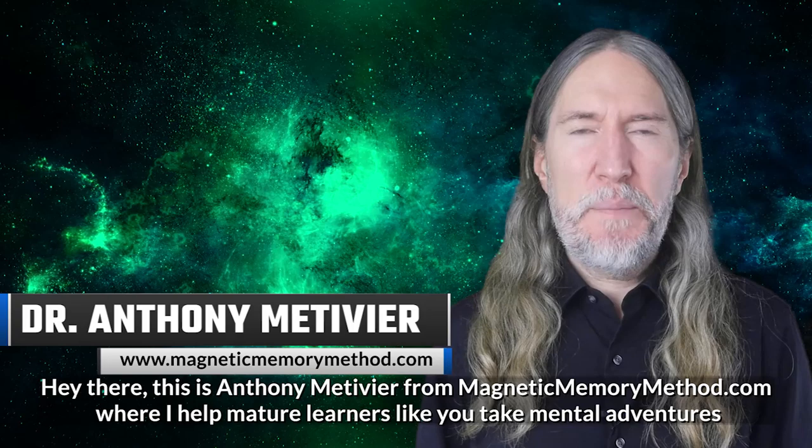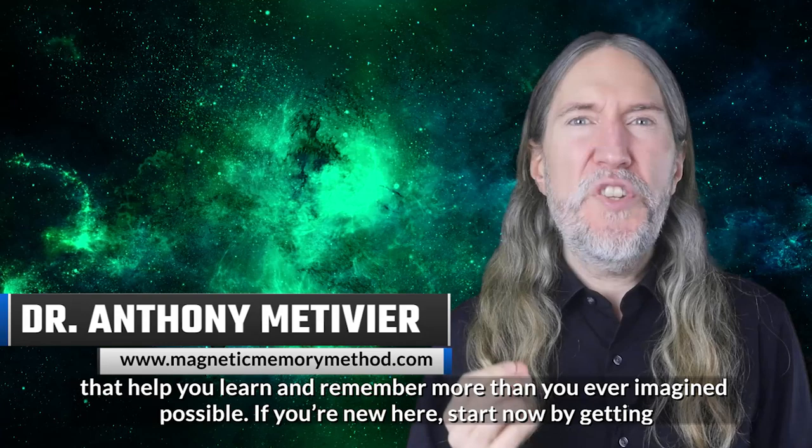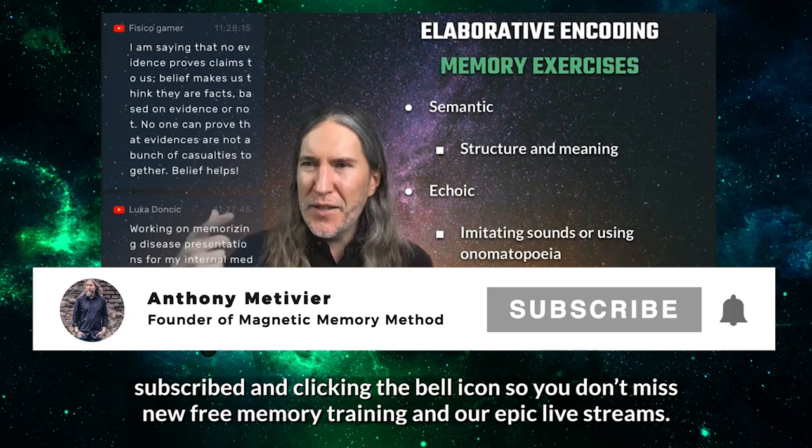This is Anthony Metivier from MagneticMemoryMethod.com, where I help mature learners like you take mental adventures that help you learn and remember more than you ever imagined possible. If you're new here, start now by getting subscribed and clicking the bell icon so you don't miss new free memory training and our epic live streams. Hit that thumbs up for memory, and let's go.